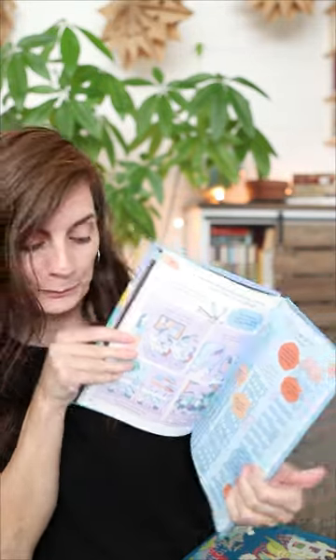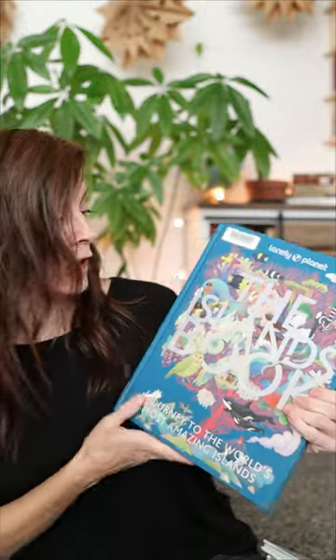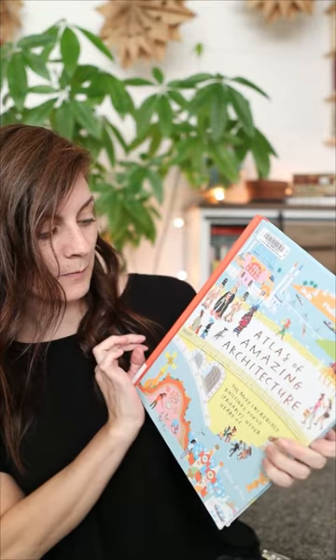Then we have this beautiful and large Lonely Planet 'The Island Book,' which has information about all sorts of different islands around the world. I'm intrigued — I kind of want to go live on an island.